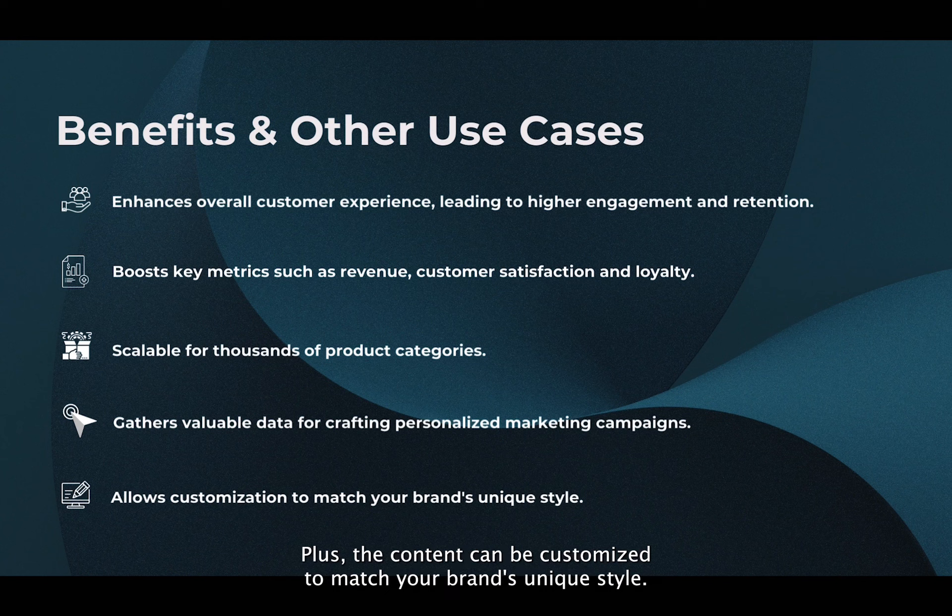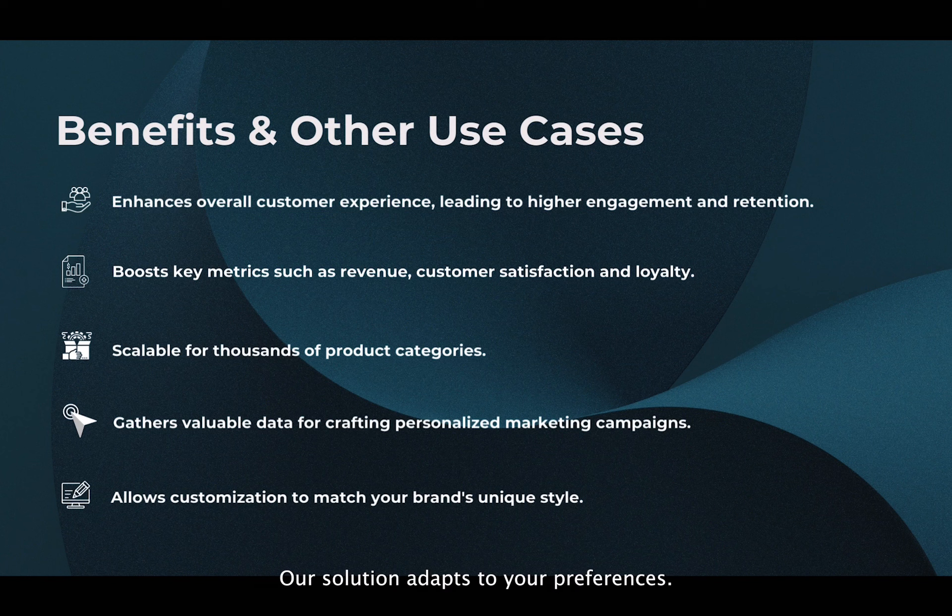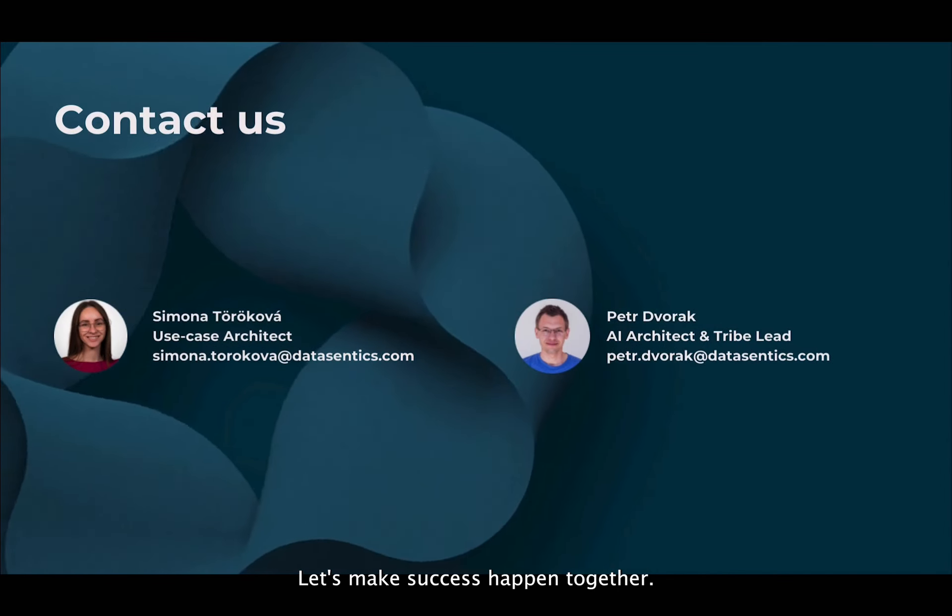Plus, the content can be customized to match your brand's unique style. Our solution adapts to your preferences. Simplify shopping, boost metrics like revenue, customer satisfaction, and loyalty. Let's make success happen together!